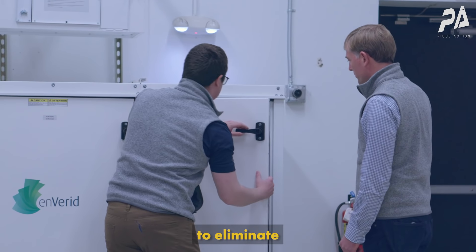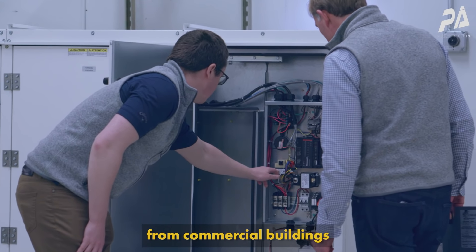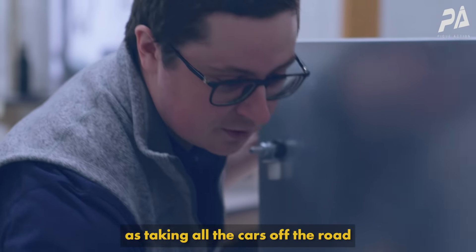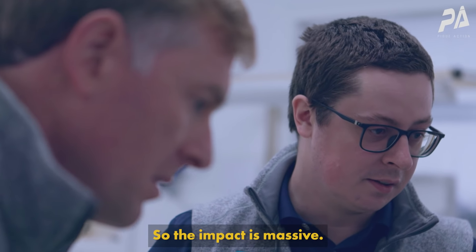Enverid technology has the potential to eliminate 57 million metric tons of carbon from commercial buildings in the United States every year. This would be the same as taking all the cars off the road in California permanently, so the impact is massive.